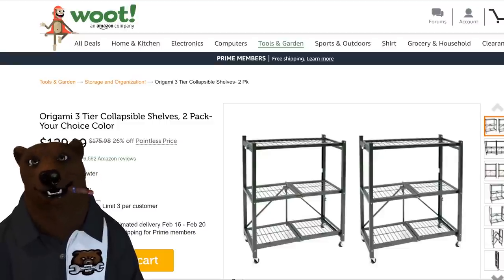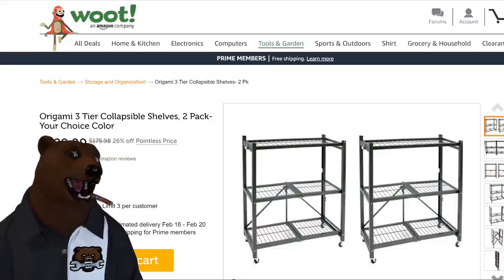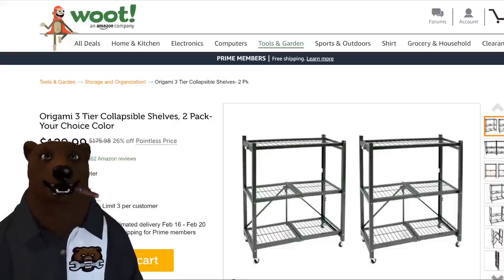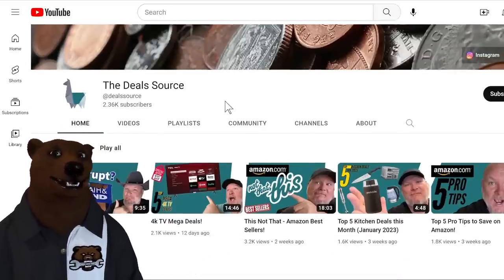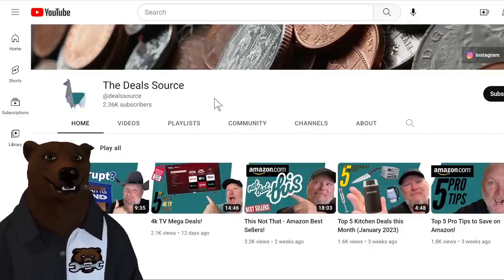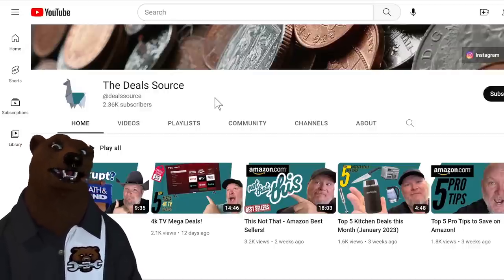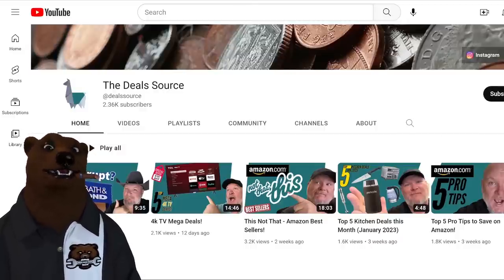By the way, since I'm always looking up deals every Monday, Jeff and I started a new channel called The Deal Source. We run across a lot of deals that aren't appropriate for this tool channel — electronics, kitchen, Amazon comparisons, and more. Bed Bath & Beyond is apparently going bankrupt; they pulled a Sears and all their creditors said no more loans. Head over to The Deal Source, make sure you like and subscribe. Now let's jump over to Walmart.